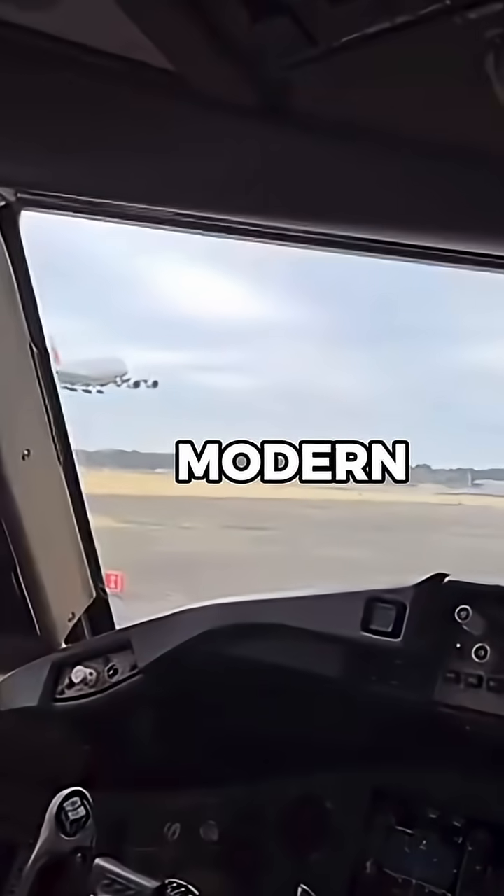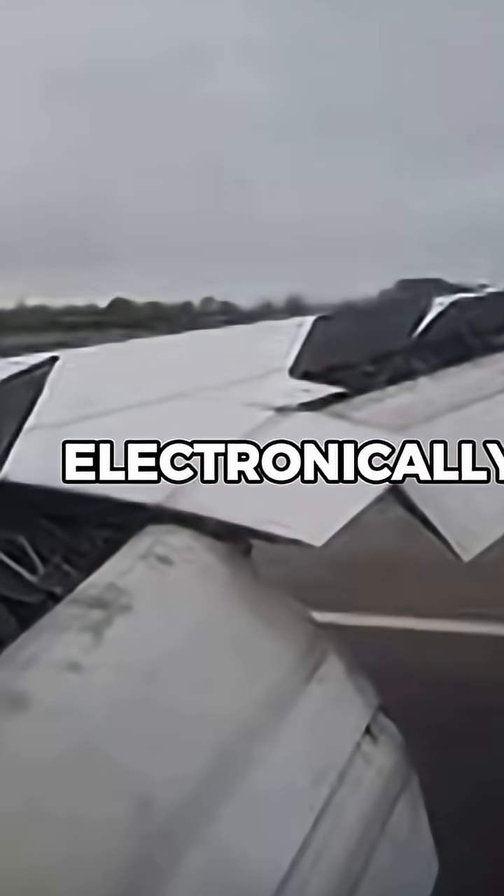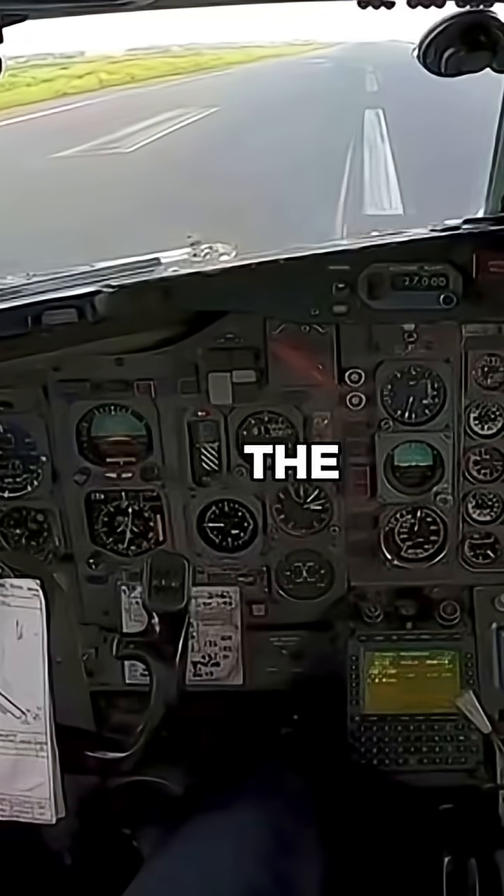Many also lack modern fly-by-wire systems, meaning control surfaces are moved mechanically rather than electronically, requiring more physical input from the pilot.